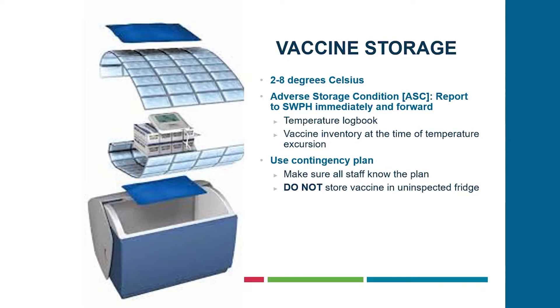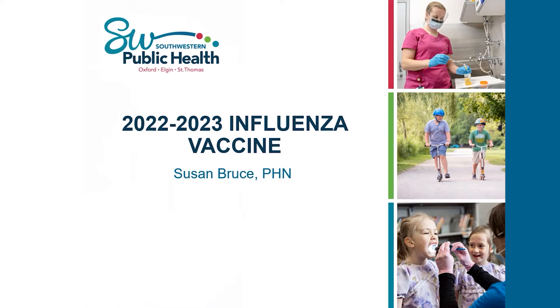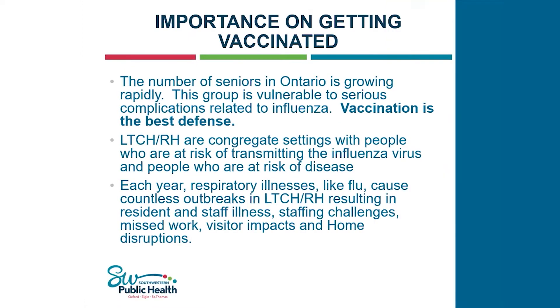Now we'll discuss the 2022 flu vaccine. It is important to get vaccinated because the number of seniors in Ontario is growing rapidly and they are vulnerable to serious complications — vaccination is their best defense. Long-term care, retirement homes, and hospitals are congregate settings where there are people at risk for transmitting the virus as well as people at risk of the disease itself. Each year, respiratory illnesses like flu cause countless outbreaks in long-term care and retirement homes, resulting in resident and staff illness, staffing challenges, missed work, visitor impact, and home disruptions.